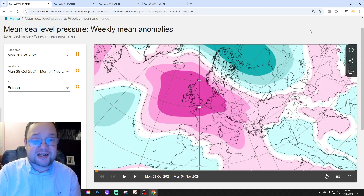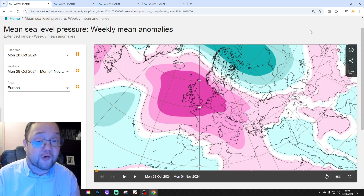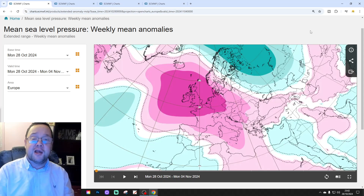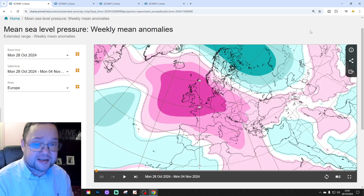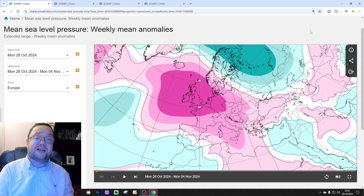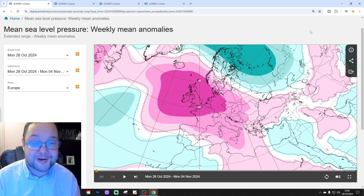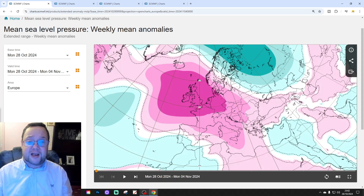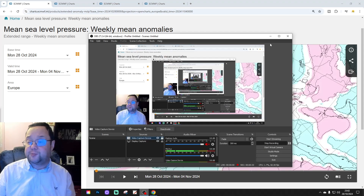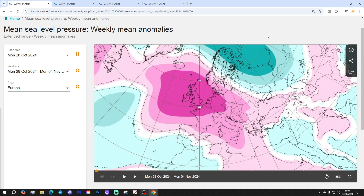Hello everyone, thanks for tuning into today's second video. We're going to have a look at the Extended ECMWF for today's second video — your 30-day to 42-day Extended European Outlook. Just to say about the first video today, it was our 6am UK forecast and we're going to be live at 6pm with the full team, including all other regular features. Please like, share and subscribe on all of today's videos and content. Thank you so much to ECMWF for supplying the charts and the data.